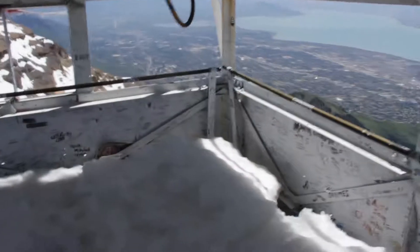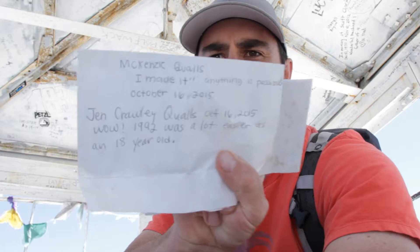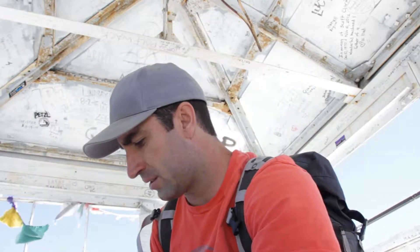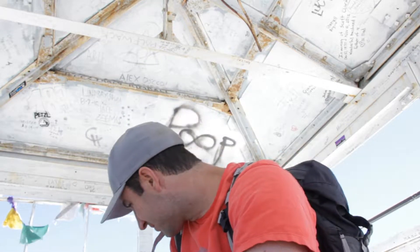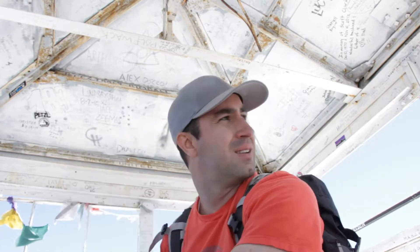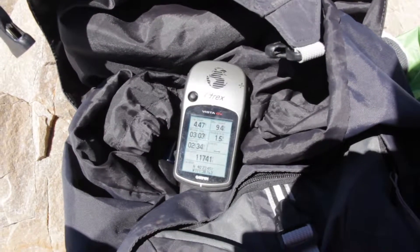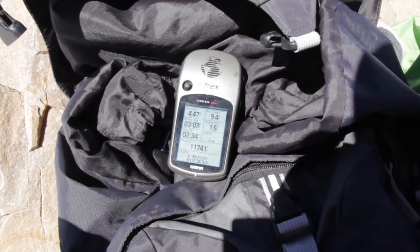A couple feet of snow still. Those entries are all from October 16, 2015. I didn't bring anything to write with, so it's getting cold. Sure enough — 4.47 miles on the odometer coming up Everest Ridge. 11,700 feet.